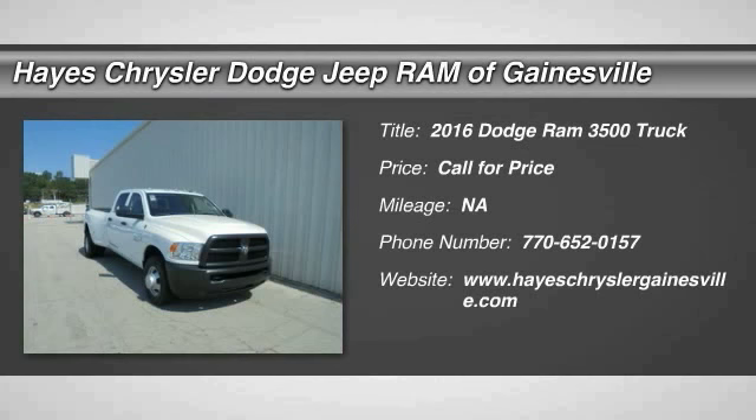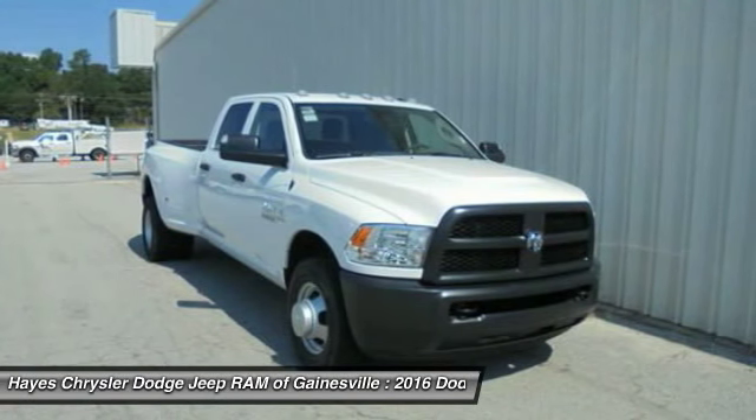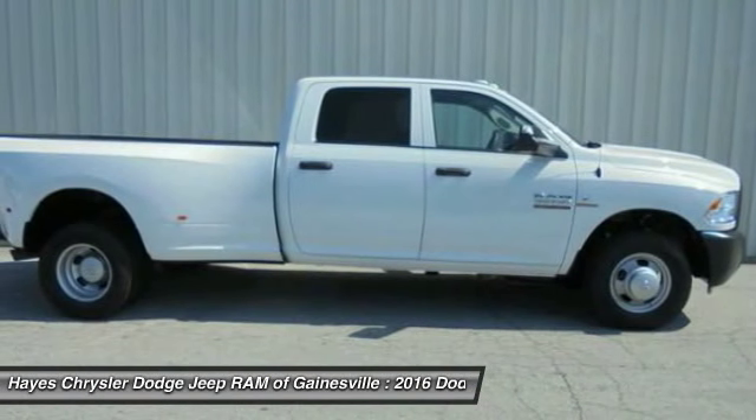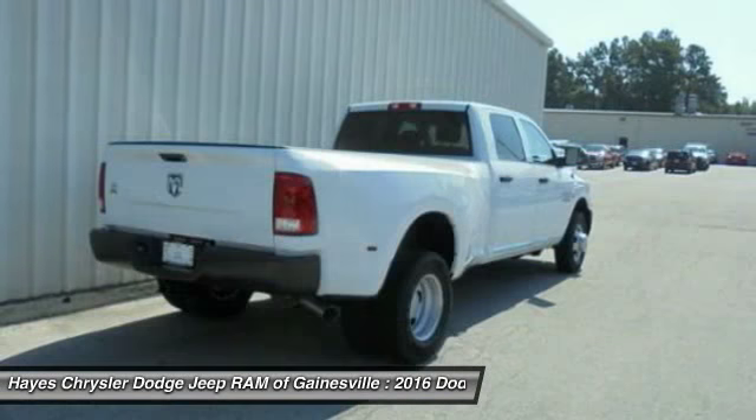2016 Ram Pickup 3500. The Ram 3500 heavy-duty lineup features some of the most powerful trucks available. It comes with a lot of power, features, and capabilities. Its functional design and interior comforts make it the perfect truck for work or play.